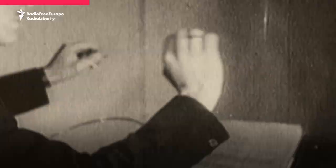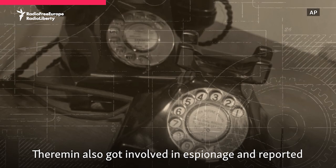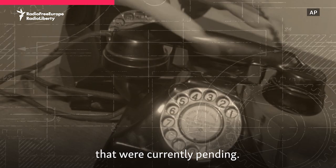Spoiler alert — performing wasn't the only thing on the agenda. Between playing the theremin on various stages, including New York's Carnegie Hall, and signing a contract for the mass production of his instrument, Theremin also got involved in espionage and reported back to Moscow on industrial patents that were currently pending.